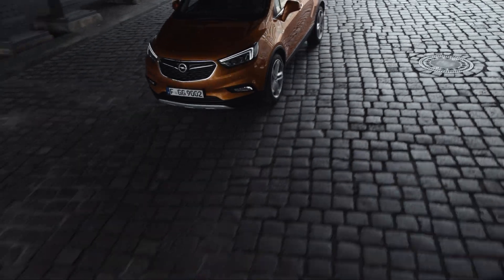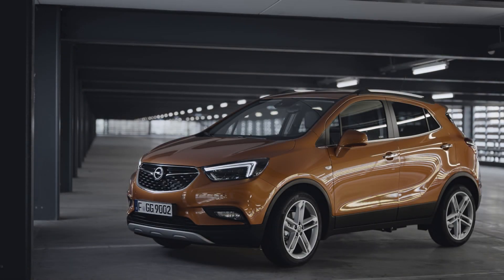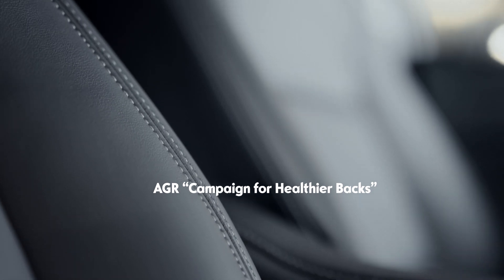We spend two years and six months of our lives in a car. That's not enough. With the ergonomic seats in the new Mocha X, you take care of your back with every drive, certified by medical experts from the Campaign for Healthier Backs.